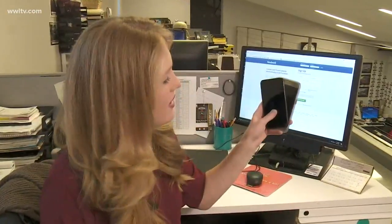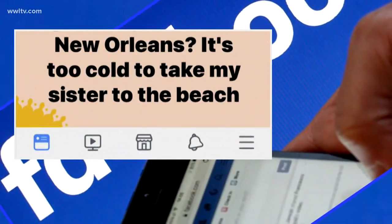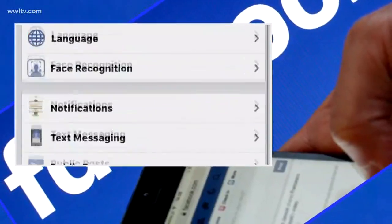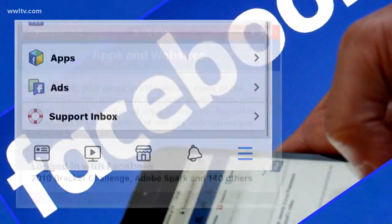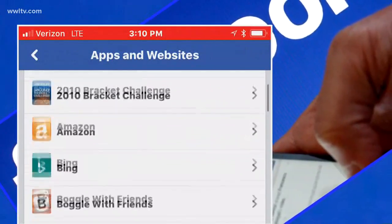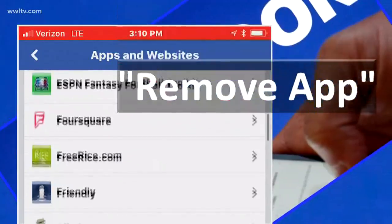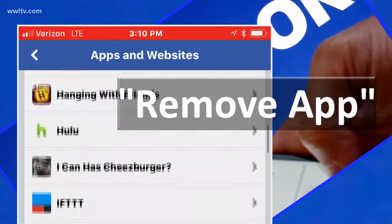So how can you stop this? It might look different for iPhone and Samsung users, but it's essentially done the same way, and it's extremely easy. First, log into Facebook and click on the three lines. Find settings, account settings, then scroll down to apps. Select logged in with Facebook, and shown will be all the programs you've allowed info to be shared with. Click the ones you'd like to delete and choose remove app.